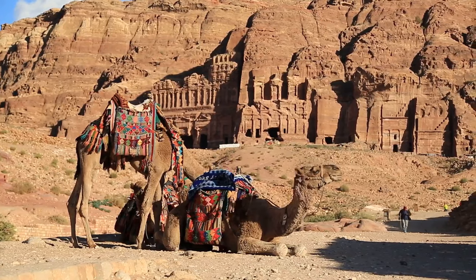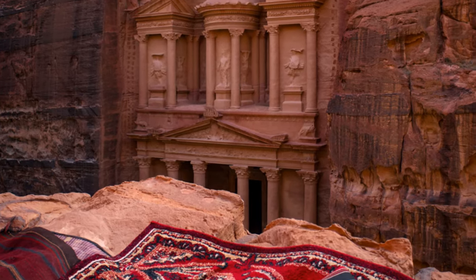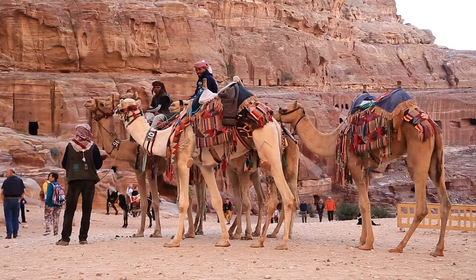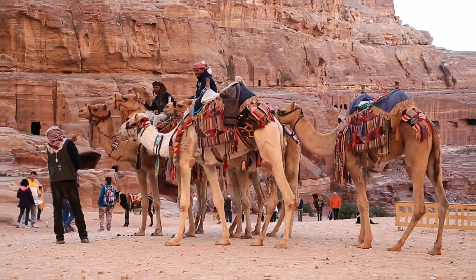The surrounding desert landscapes, with their rugged cliffs and sweeping vistas, create a dramatic backdrop that enhances the site's majestic atmosphere. The local Bedouin culture, with its traditional music, crafts, and hospitality, adds to the richness of the experience.